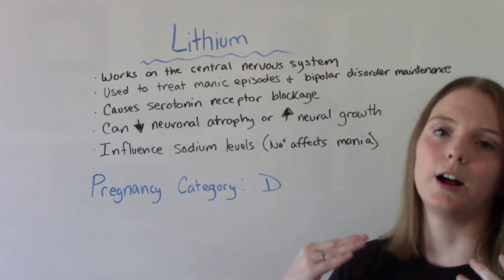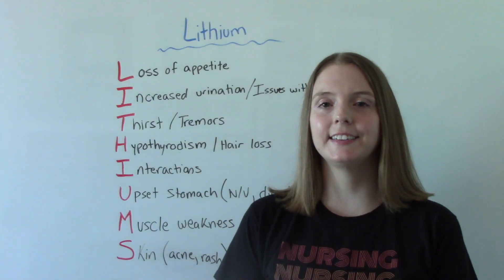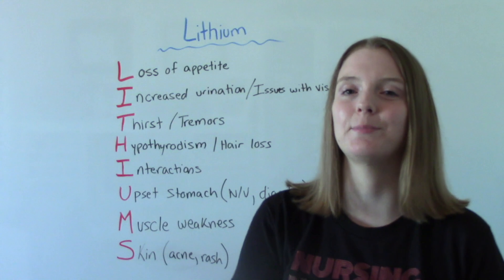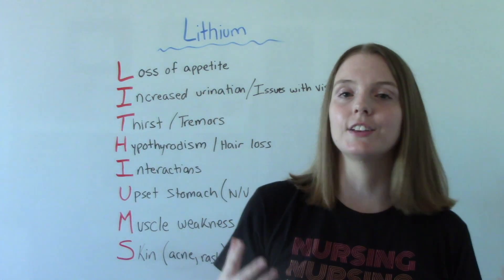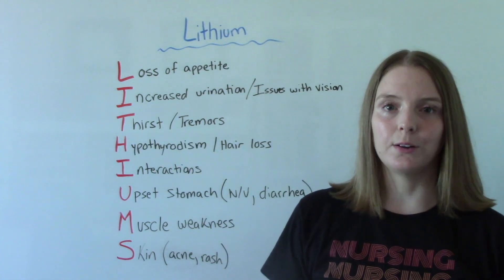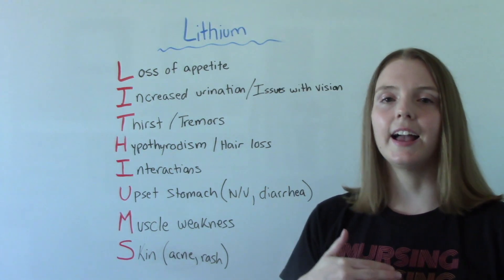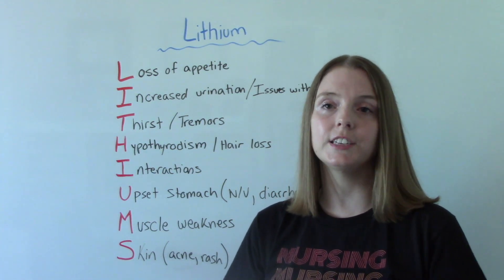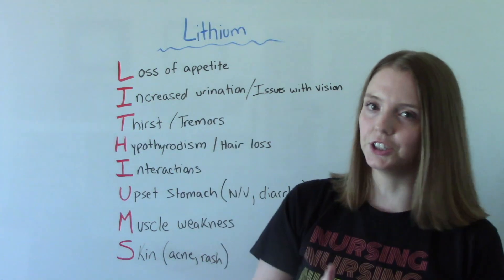A helpful mnemonic to remember the signs and symptoms of lithium side effects — because there are quite a few — is LITHIUMS. L stands for loss of appetite. I is for increased urination, which is a big one. People frequently having to go to the restroom is a major side effect, and this is something to talk about with the physician because they might need to decrease the frequency or amount of the dose to help with that.